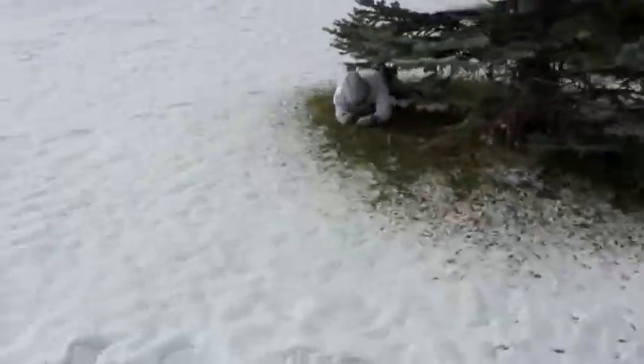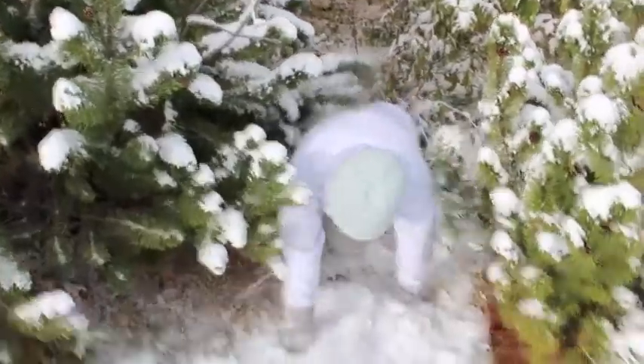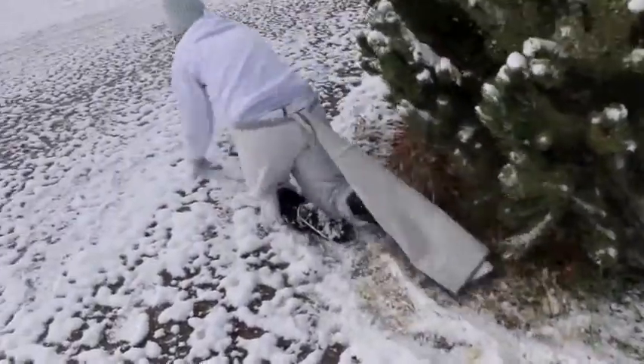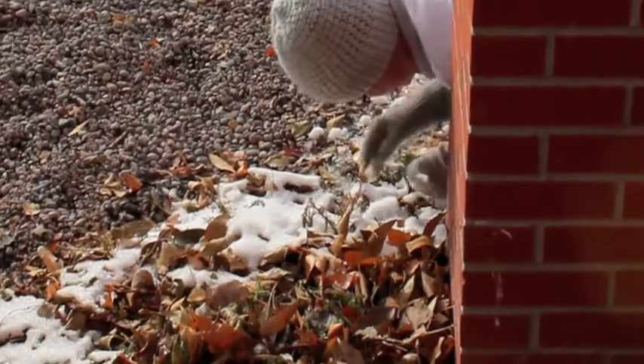There's one over there! The Rattus Rattus is an omnivore and eats a wide variety of plants and animals. Here the rat has found a nest of eggs on the ground, and it's eating them.